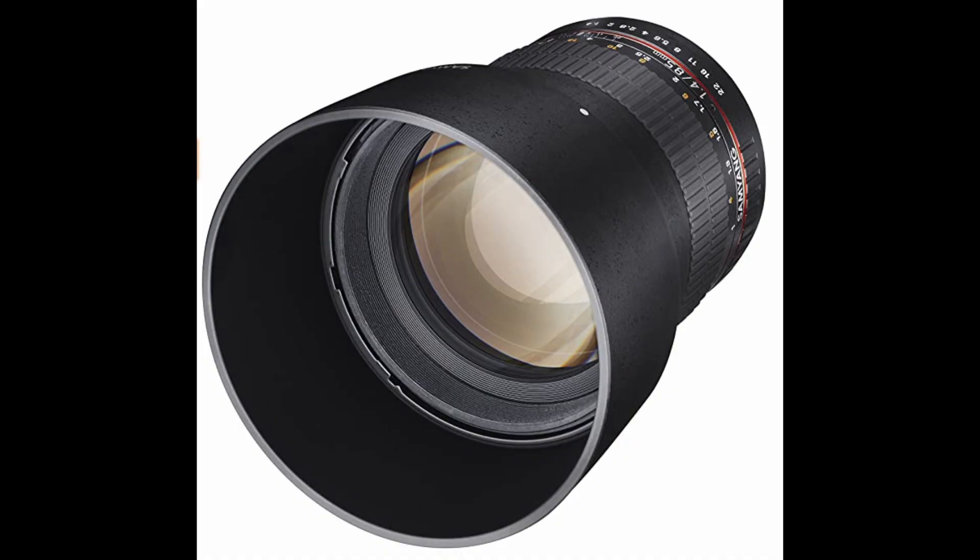Then I came across the Samyang, which I got on B&H for $249. I looked before we got on tonight and it's the same price still. It's an 85mm F1.4. That's pretty nice.